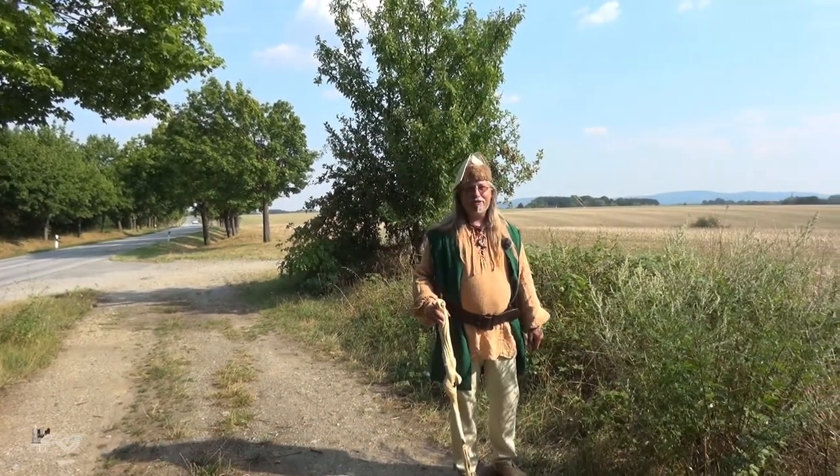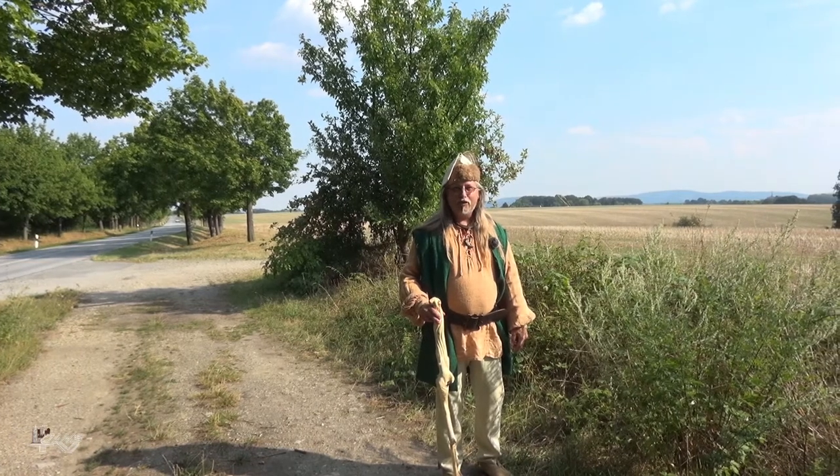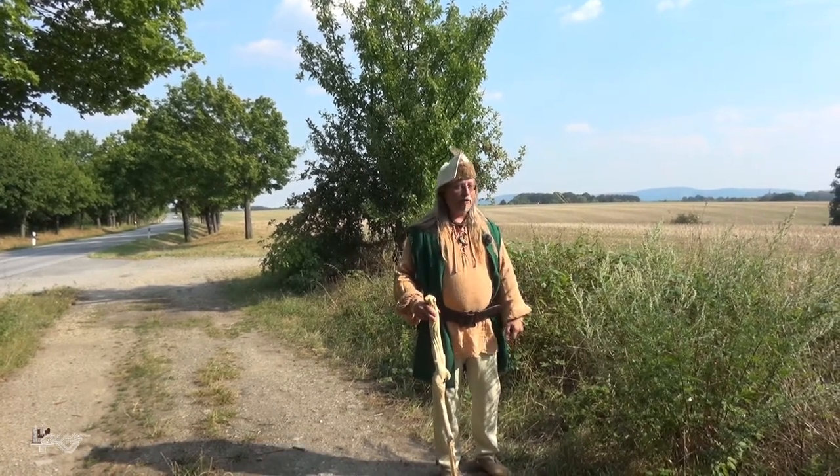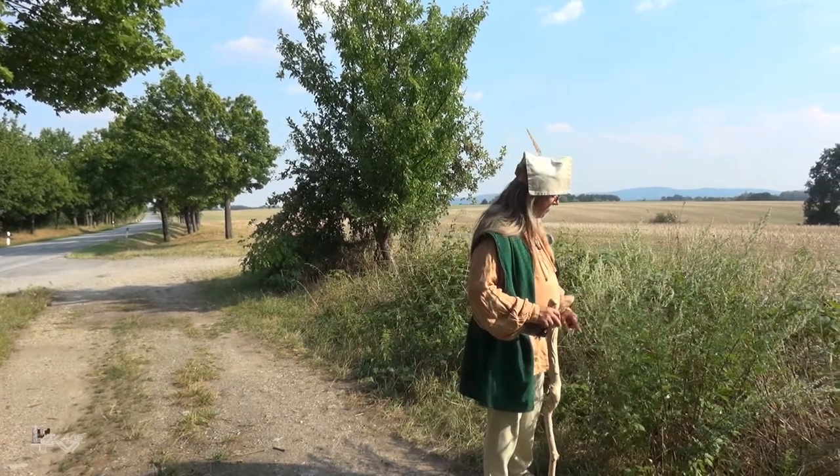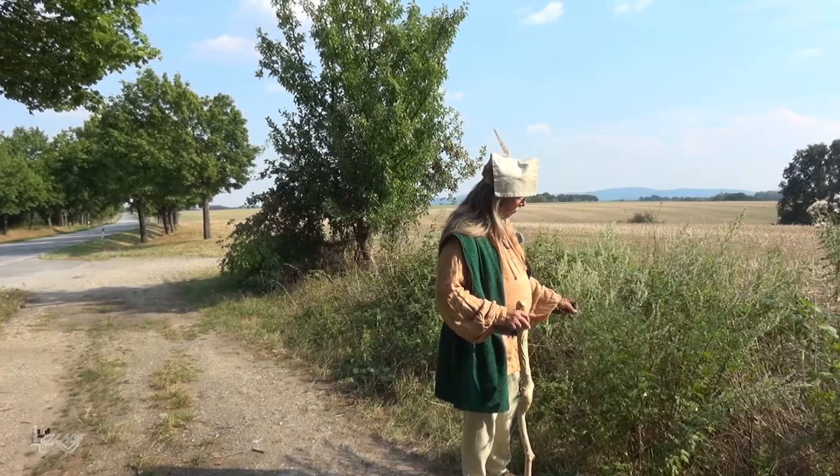Greetings to you in the Lausitz and the surrounding area, in Bautzerlande and in the Oberlande. I'm going to be looking for creatures to collect. This is the plant I want to present today.